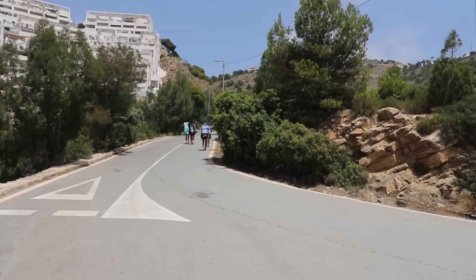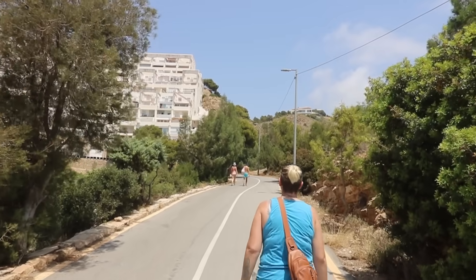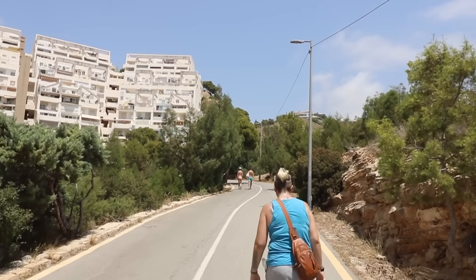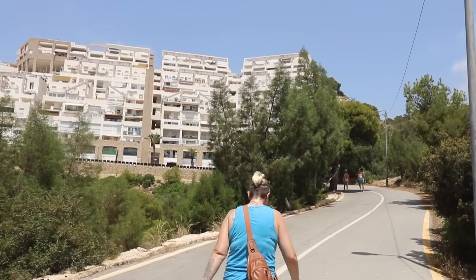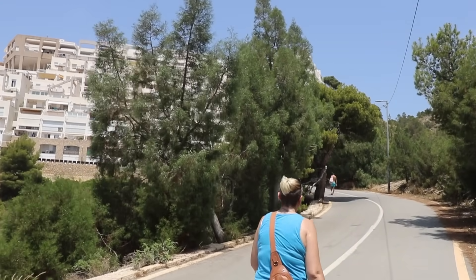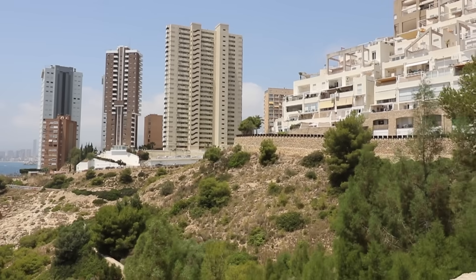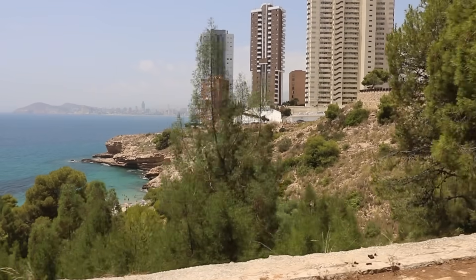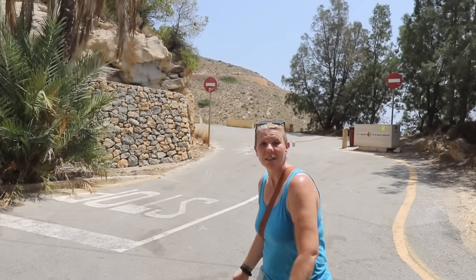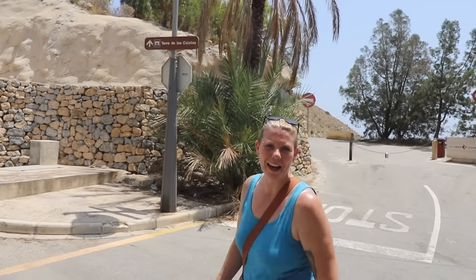Back up the hill now and we're going to take the road route back — about another ten minutes walk, and that'll bring us to our next watering hole. Just before you turn the corner there's another walking route behind me. This will take you to the Punta del Caval where you'll find a hidden watchtower. We'll show you that on another video.